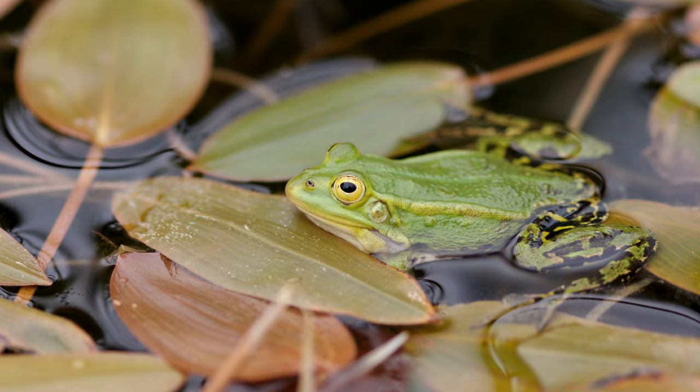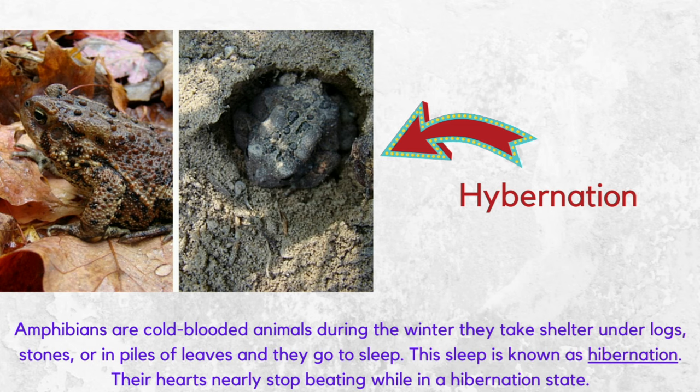Amphibians are cold-blooded. Their bodies are as warm or cold as the air or water around them. Amphibians like to keep warmth, so when winter comes, they find a place in which they can take shelter. Sometimes they hide under logs and stones or in piles of leaves, and there they go to sleep.